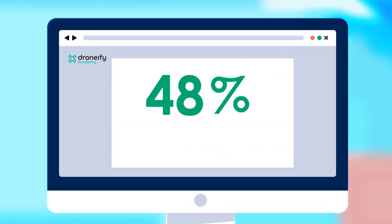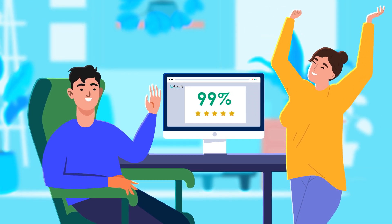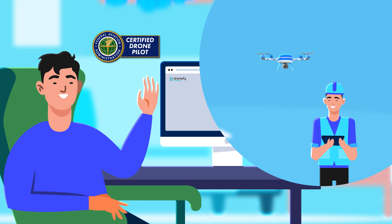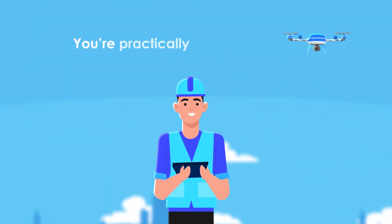The best part? Our success rate speaks for itself. We're proud to announce that 99% of our students pass their Part 107 exam on the first try. So when you choose our Part 107 exam test preparation course, you're not just preparing for success — you're practically guaranteed it.